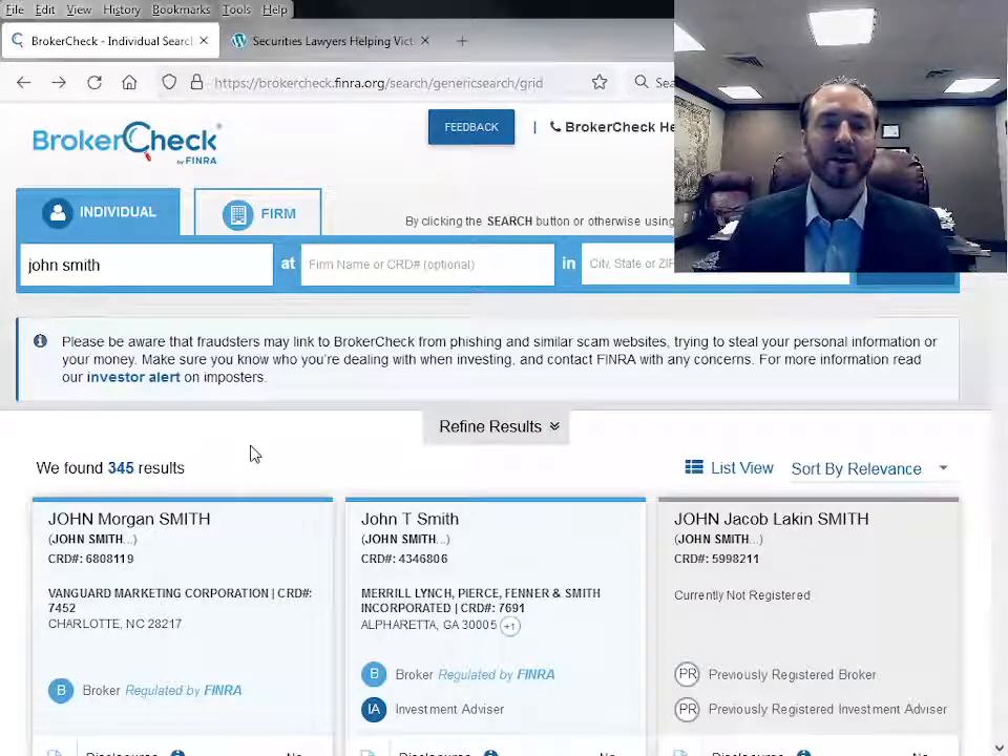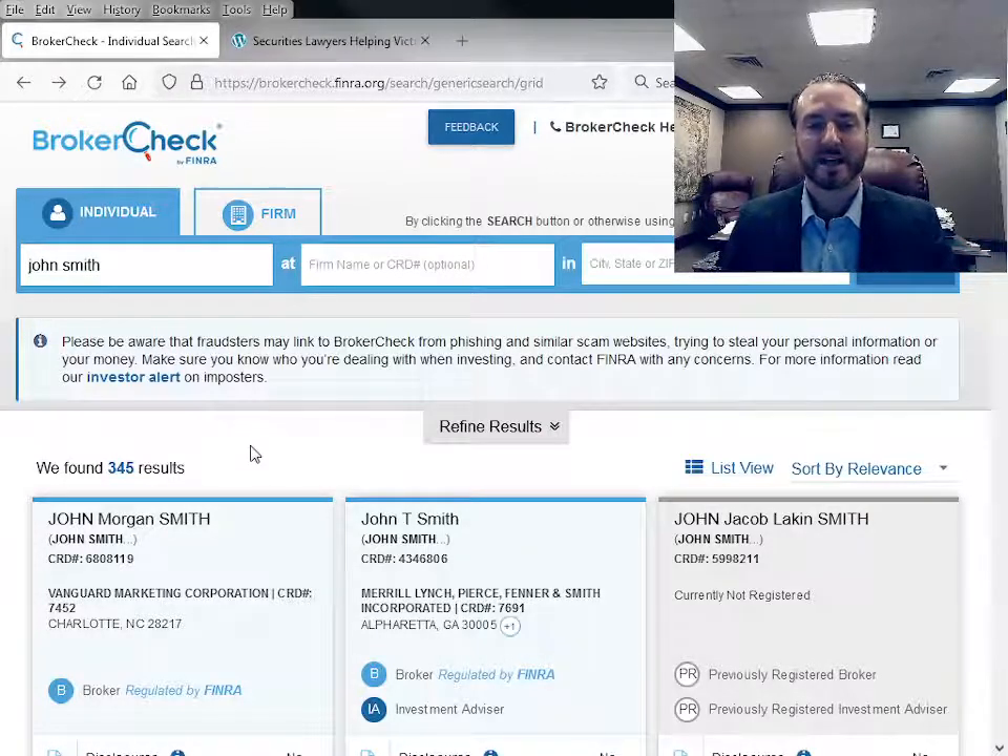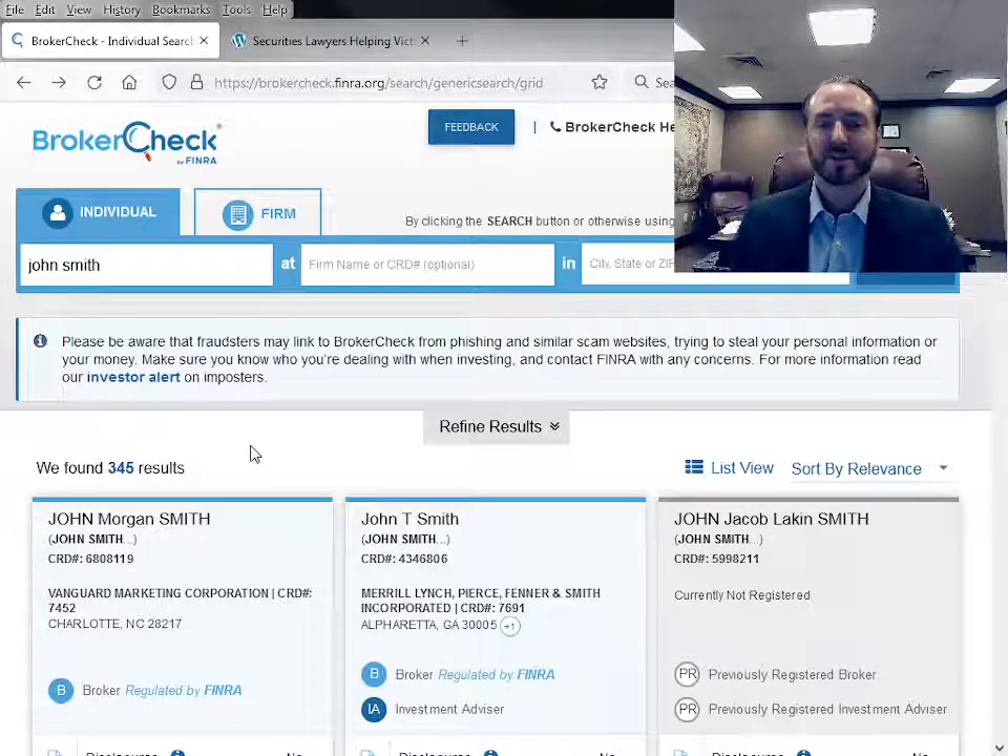Typically in discovery, when we're filing a claim against a stockbroker, we not only pull their BrokerCheck report, or CRD as it's called, we also pull the state records as well and see if there are any other disclosures, so that way we get a full, complete picture of the broker's discipline history.